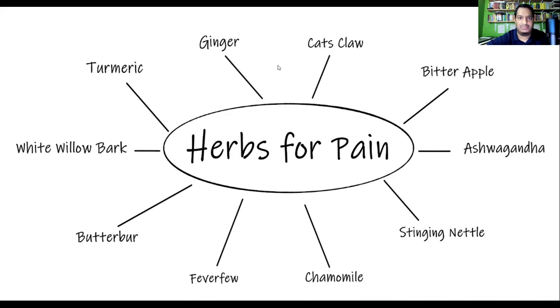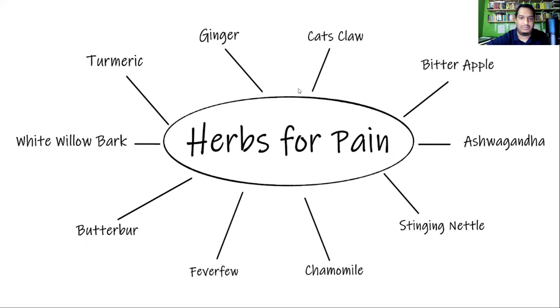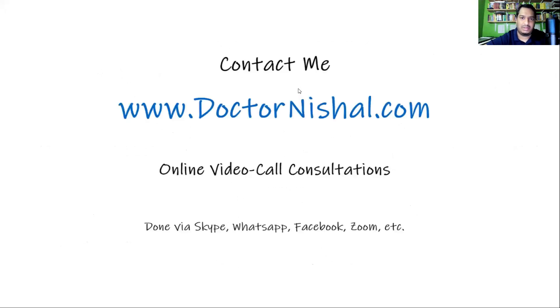I hope this information has helped you. If you'd like to get in touch with me, you can do so through my website, drnishal.com. I do online video call consultations, so no matter where you are in the world, you can get in touch with me and I can help you. I'll see you in the next video.